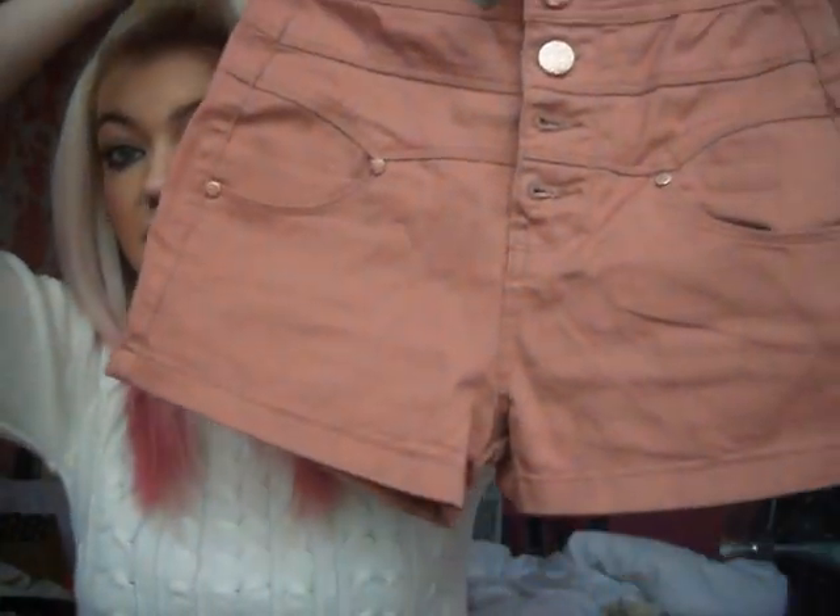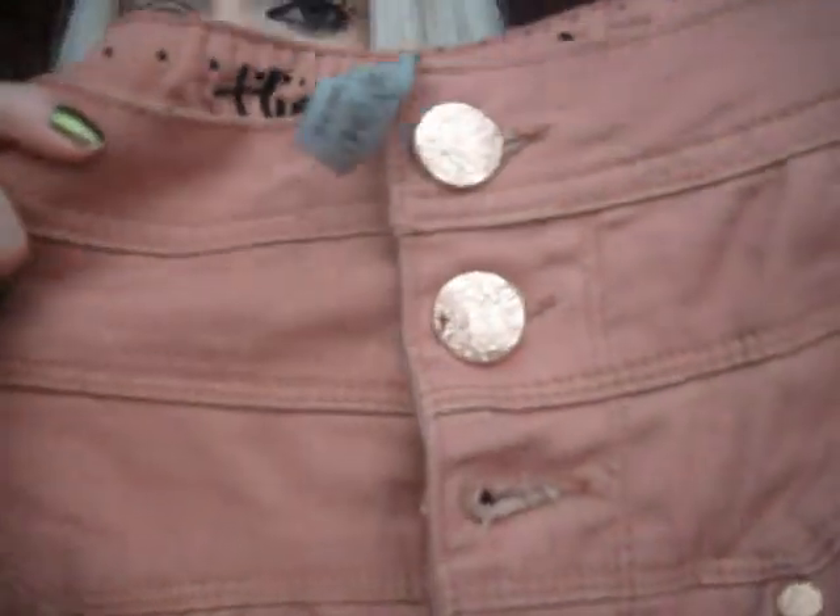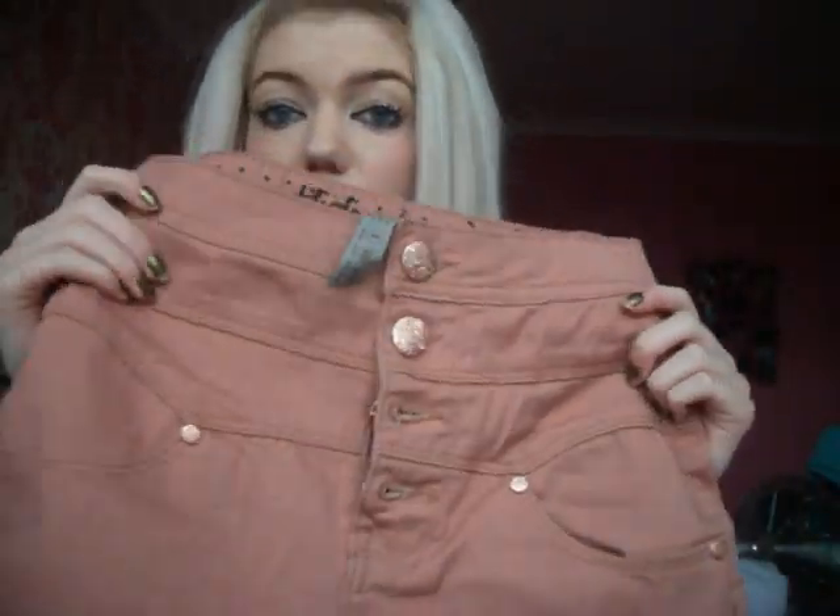Then I got these shorts - you all know I love shorts. They're high waisted and a dusky pink colour. I've not got shorts in this colour so I really like them. They've got pinky bronze buttons. I think these were £10 which is quite expensive for Primark - their prices are going up. But if they were in Topshop they'd be a lot more expensive.